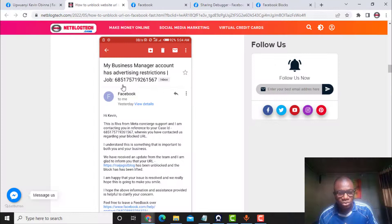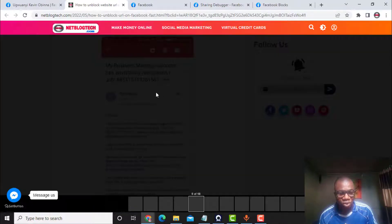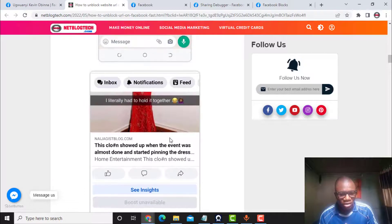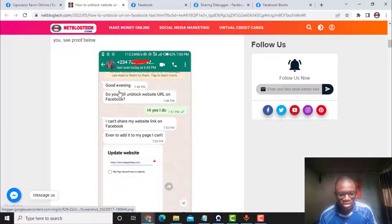Just a few days ago I used this simple method and helped the CEO of Ninja Guest Blog unblock their website address. As you can see, the message reads: 'Hi Kevin, this is a representative from Meta Business Support. We have received an update from the internal team and I am glad to inform you that your URL, Ninja Guest Blog, has been unblocked and the block has been lifted.' So this method works.